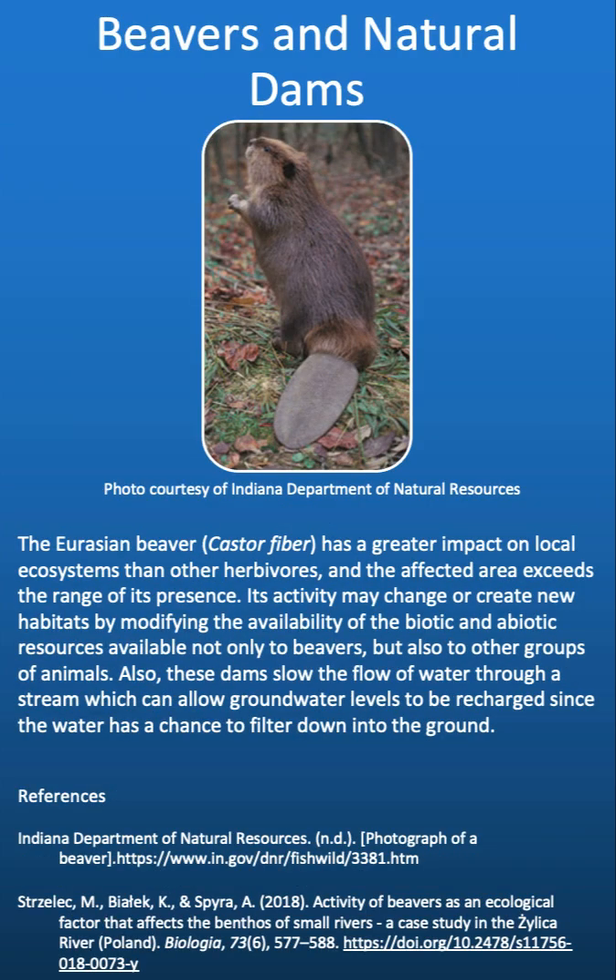The Eurasian beaver has a greater impact on local ecosystems than other herbivores, and the affected area exceeds the range of its presence. Its activity may change or create new habitats by modifying the availability of biotic and abiotic resources available not only to beavers, but also to other groups of animals. These dams slow the flow of water through a stream, which can allow groundwater levels to be recharged, since the water has a chance to filter down into the ground.